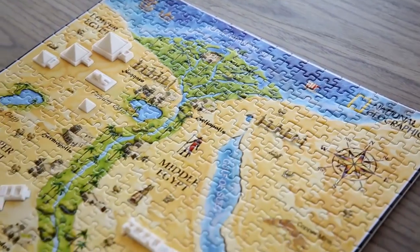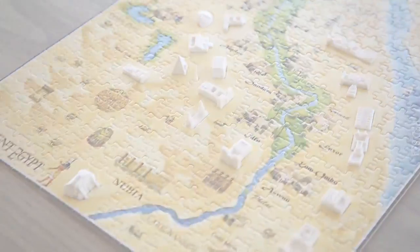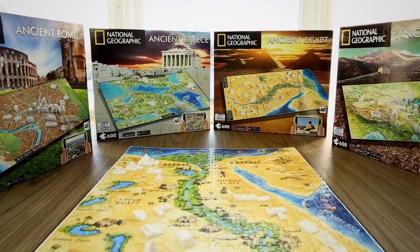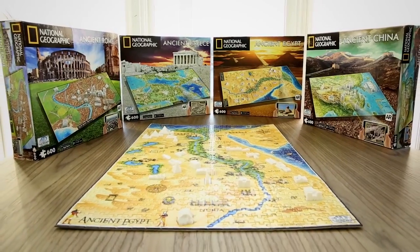Unleash the history and secrets of the past. You now can discover them all — from ancient Egypt, Rome, and Greece, to history's longest timeline of ancient China.